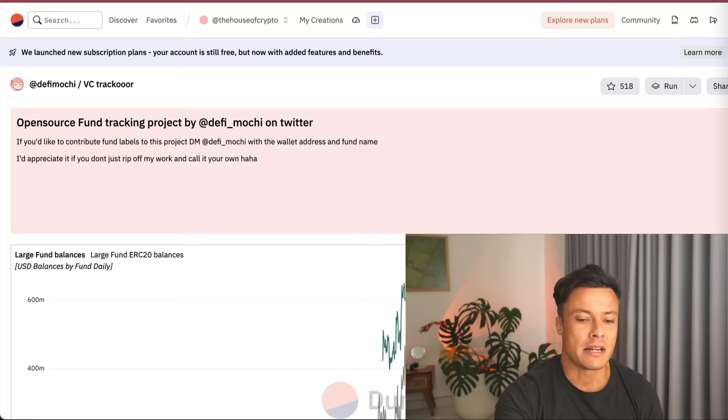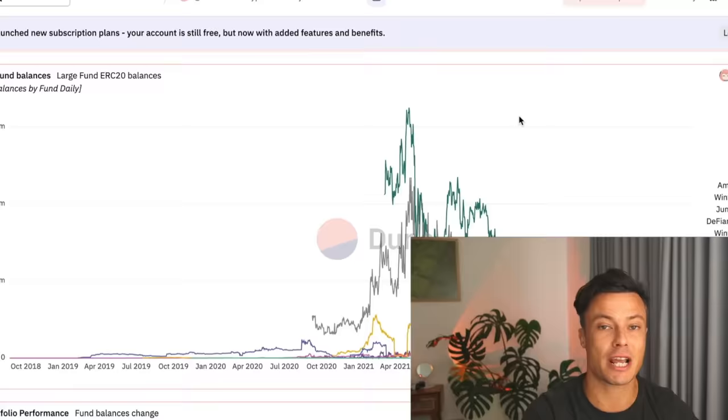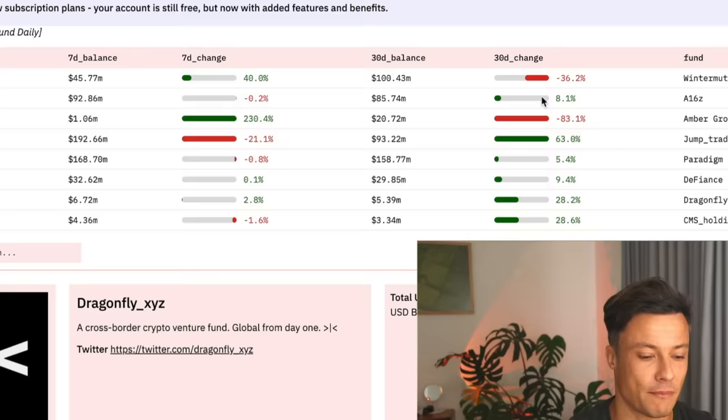If you've managed to stick around this far, I'll show you something else that's extremely cool. Down below you can click on the Venture Capital Tracker. Venture capital is the big money buying into things — I've talked in recent videos about why you need to be tracking the big money and how it's really going to help your game.